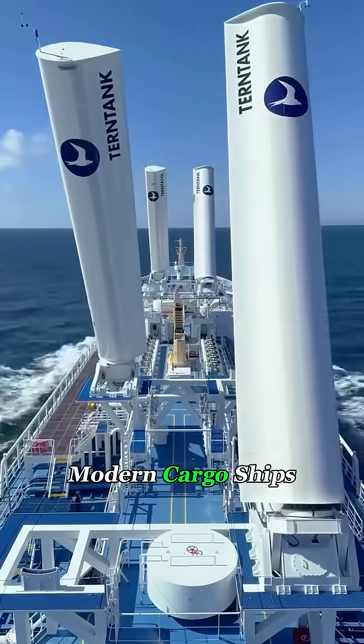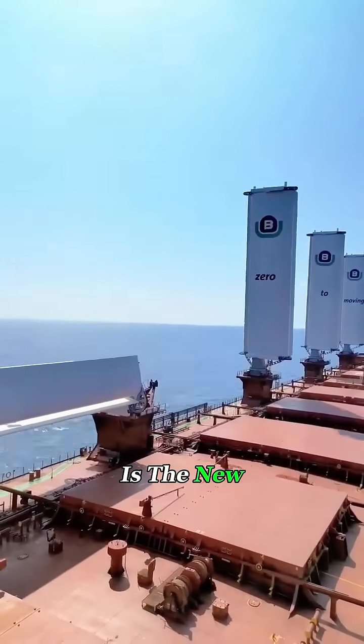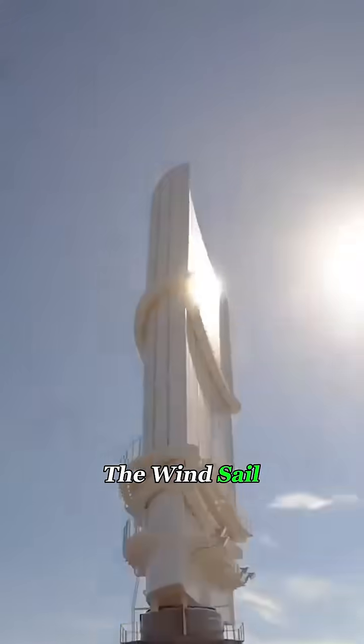Can you imagine this? Modern cargo ships are sailing with the wind again. This is the new era of shipping: the wind sail propulsion system.